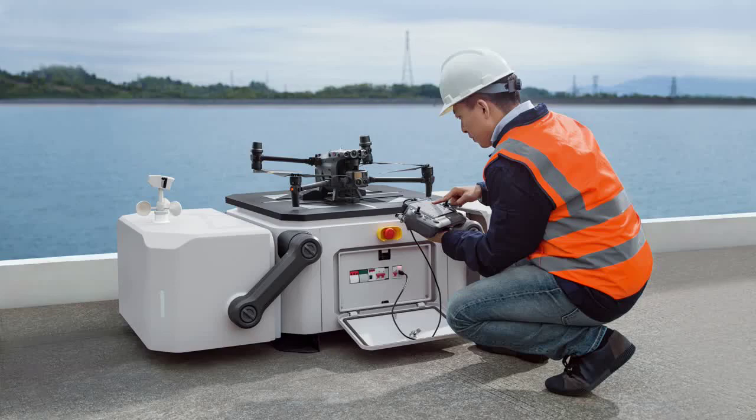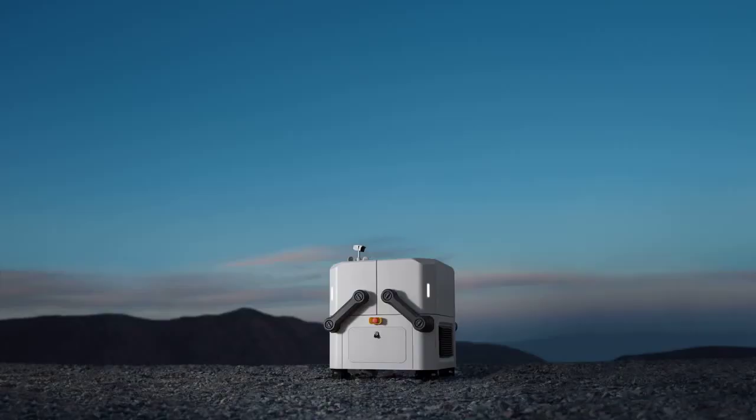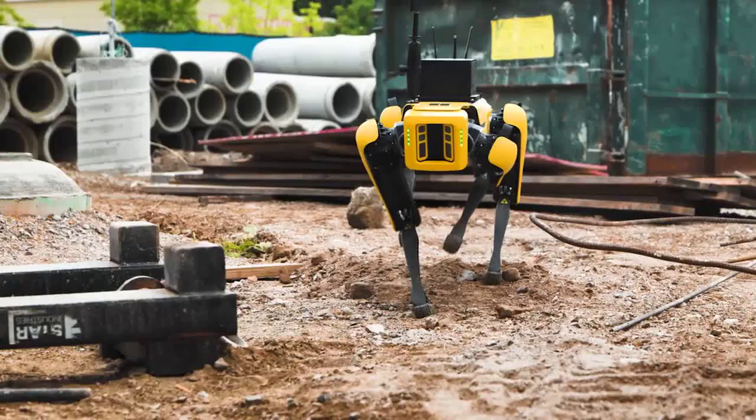On the second day of the DroneDeploy Conference in Denver, an enterprise panel discussed what automation means on the job site, capturing data with automated drones, ground robots, and more.